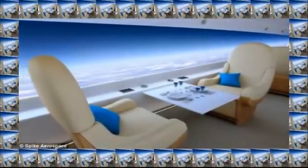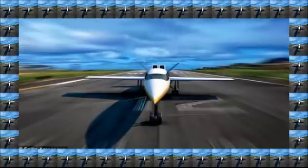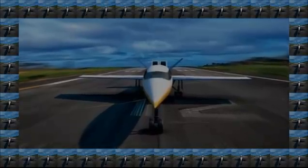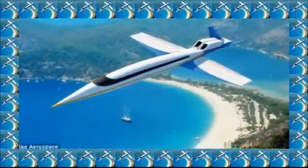The supersonic jet will let you do more, faster, it added. The jet, which is designed to carry between 12 and 18 passengers in the lap of luxury, is intended to take off in December 2018. However, despite impressive engineering, the Federal Aviation Administration (FAA) has banned supersonic flight over the U.S., making popular flights such as LA to New York unlikely in the near future.